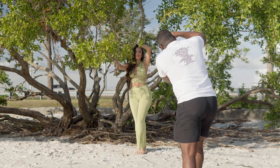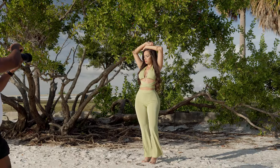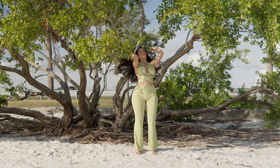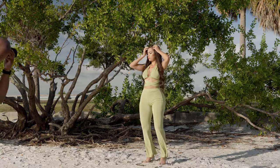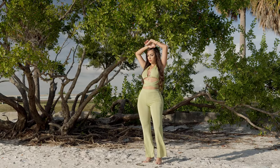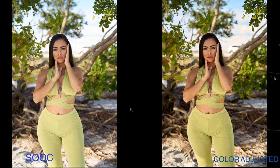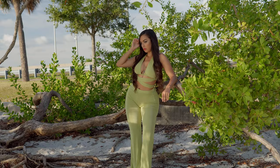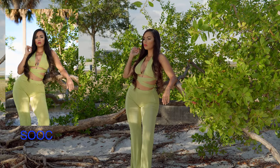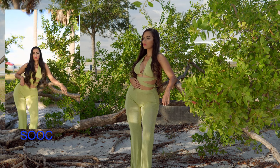We started off in this branch area and, as we all know with harsh light, you like to use as much shade available to your advantage. So I decided to place her in the shade and directed her to provide me more static-looking shots that I think would really complement this green outfit she's wearing. While shooting, I like to communicate to my models what I see and give constant feedback to allow them to feel more comfortable with what's going on.